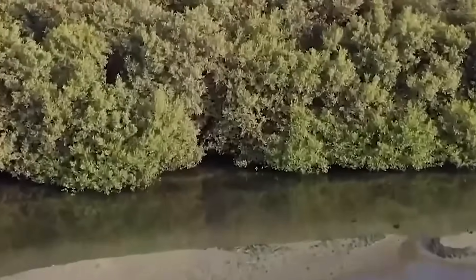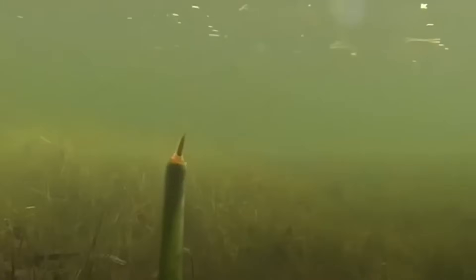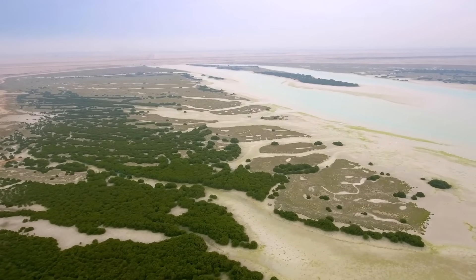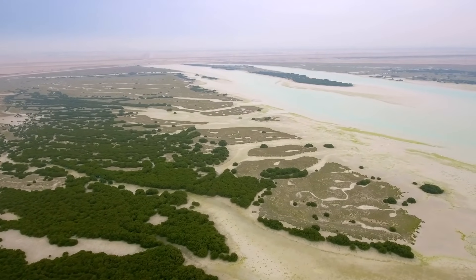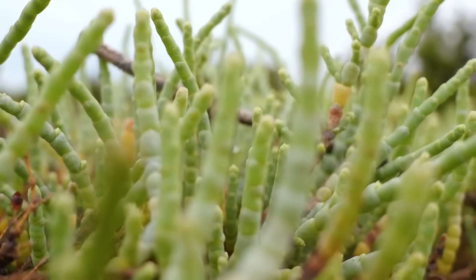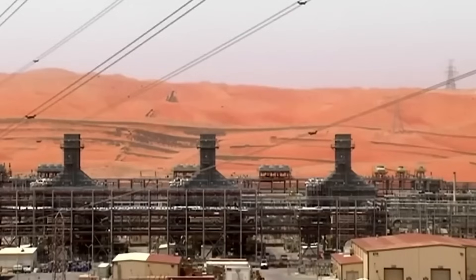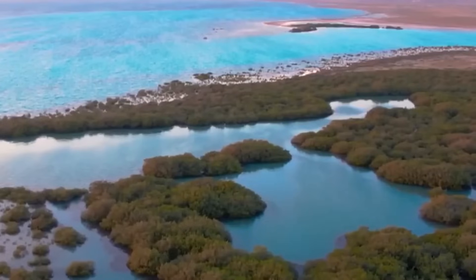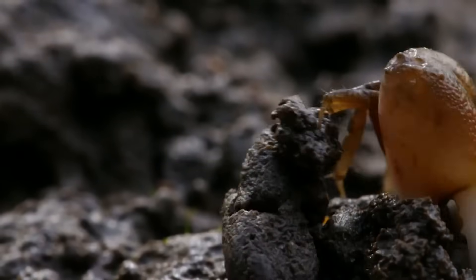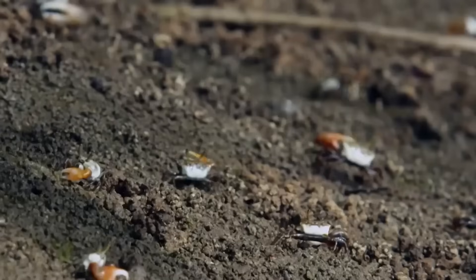Mangroves are green coastal thickets that thrive in saltwater environments and perform vital ecological services. They buffer the land against the encroaching sea, shelter marine life, capture carbon, and support local economies. But despite their importance, these forests are under serious threat. Years of industrial development, oil extraction, and rapid urbanization have left mangroves degraded and fragmented. Now, in an unexpected twist, Saudi scientists are turning to an unlikely ally to help bring them back.